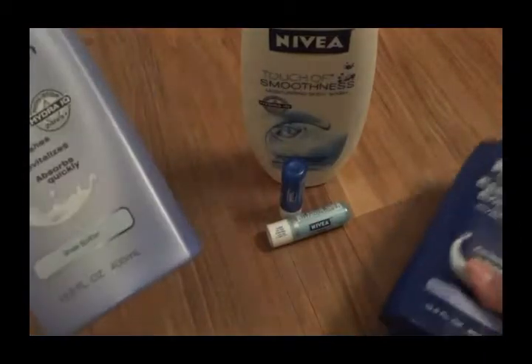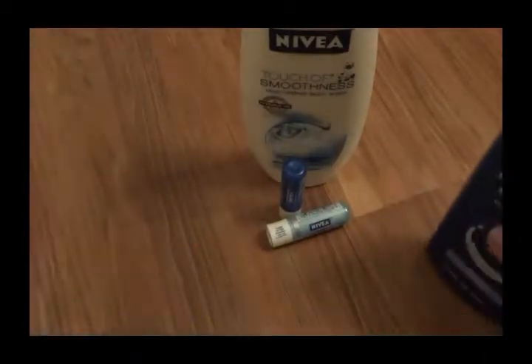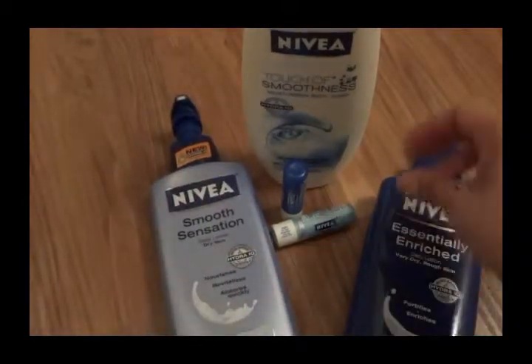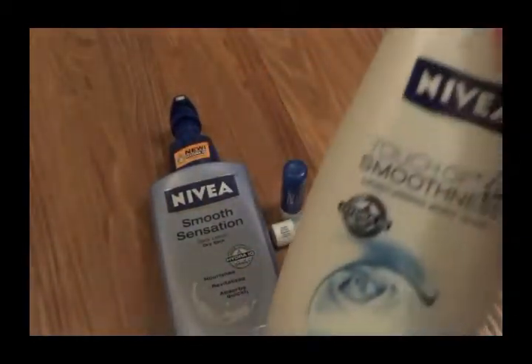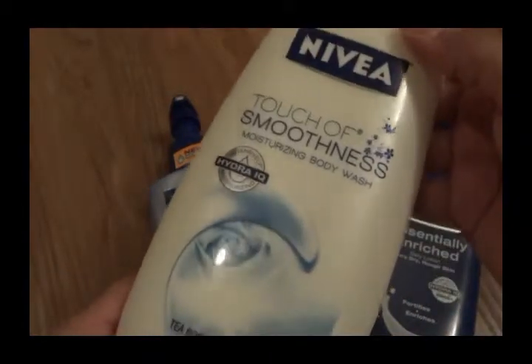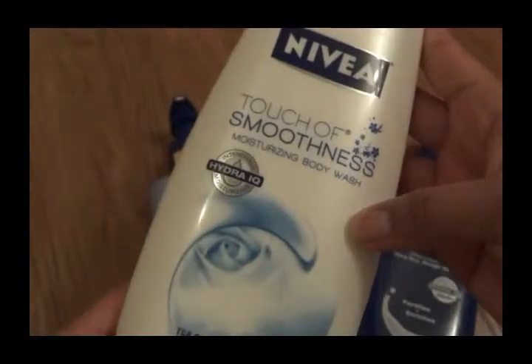The bottle says it keeps you hydrated for 24 hours, and it actually works. I love these two products. Another thing I like about Nivea — this one is called Touch of Smoothness moisturizing body wash.